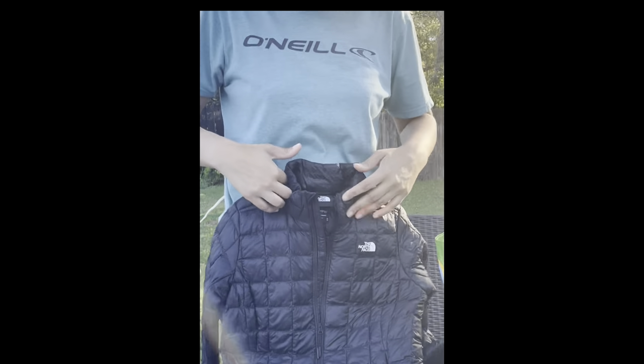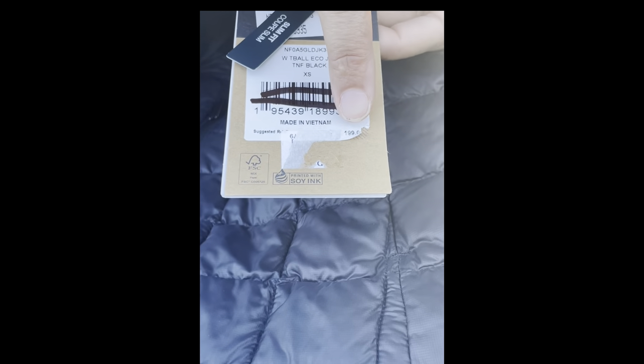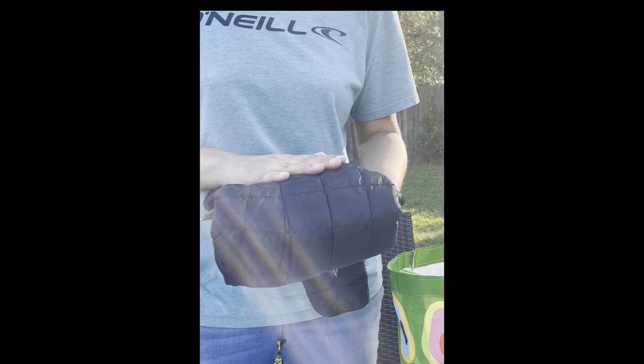The next item I have is a brand new North Face jacket. This jacket retails for $199 — it's a little messed up here. I paid $40 for it and I have it listed right now for $100, so I'll make $50 profit if it sells. One has sold before of that.